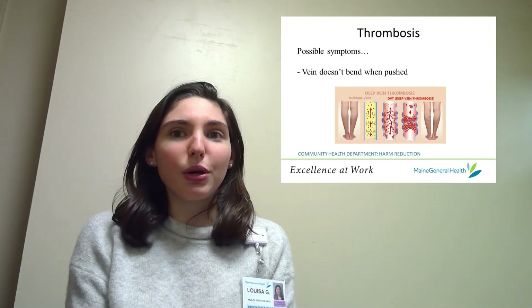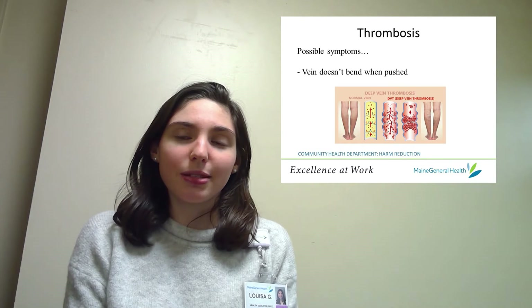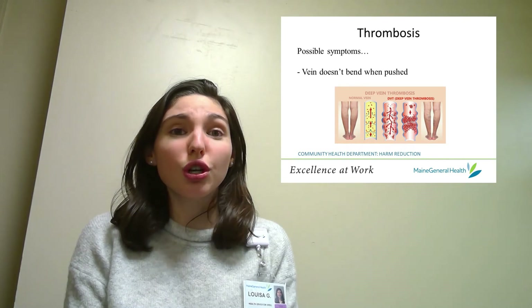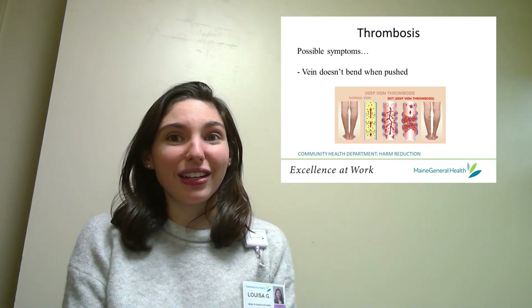A similar thing can happen when a blood clot clogs a vein, which is called thrombosis. If a vein does not bend when you push it, you may be experiencing a thrombosis, and you should avoid using that vein because it could unfortunately become fatal.